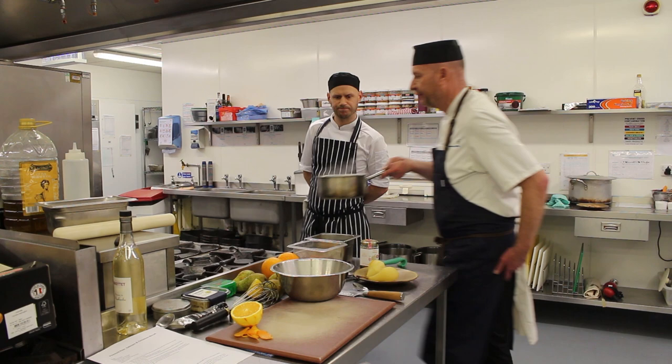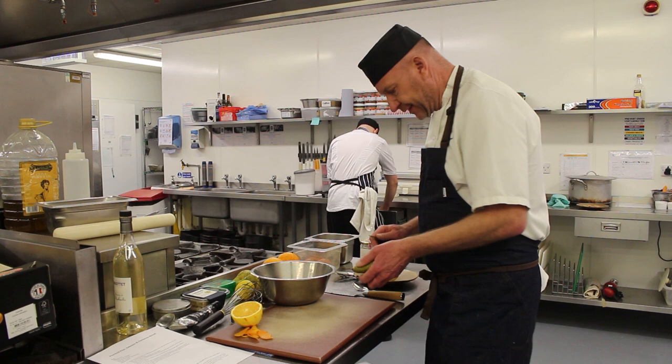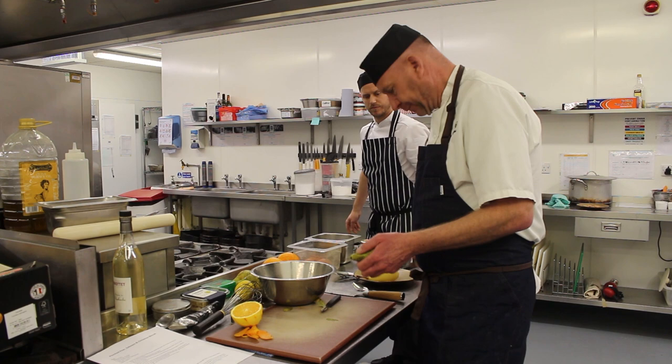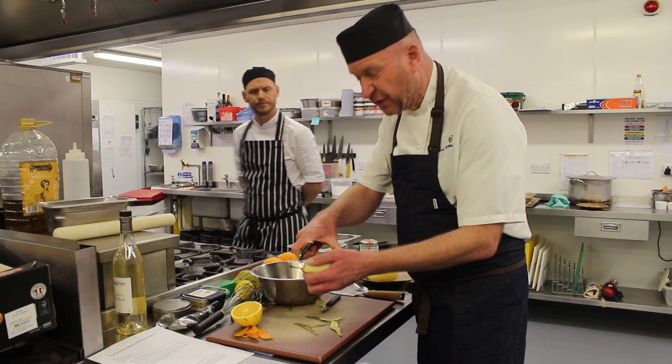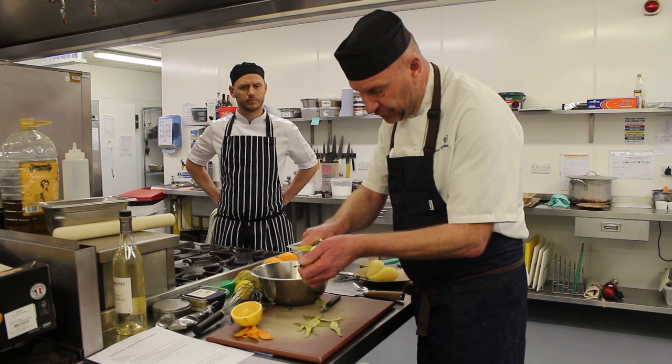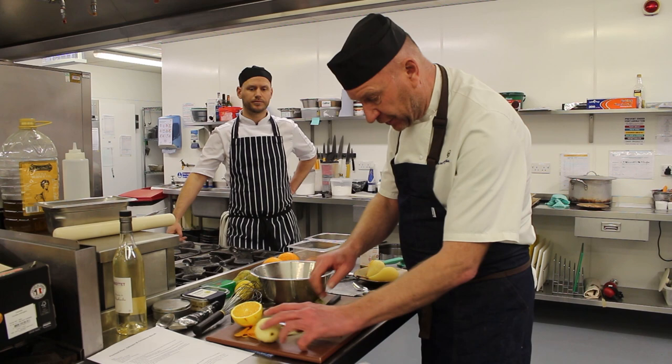So I'm going to take my pear and just really simply peel it from top to bottom. The pear might be fairly ripe or a little bit underripe — depending on how ripe it is, just poach it for a little bit less. All I'm doing is just peeling the pear from top to bottom, making sure all that skin's off using a peeler. I'm just left with a pear and I'm going to sit that on my bench.